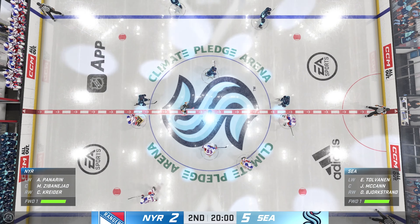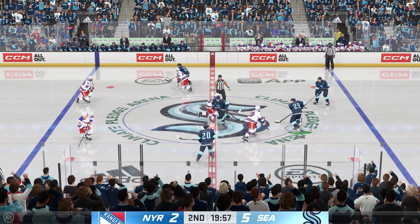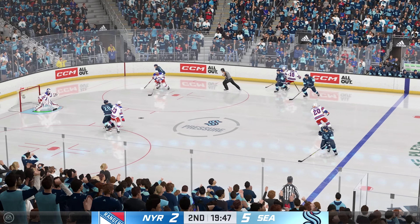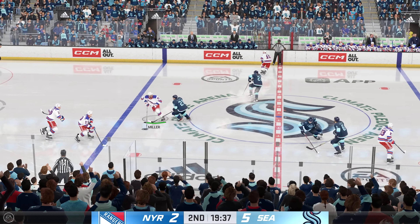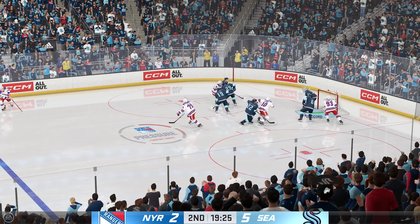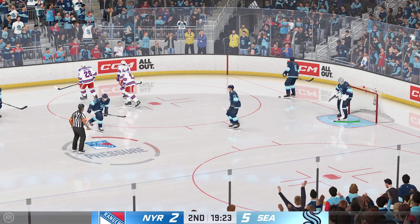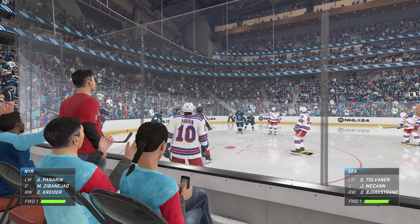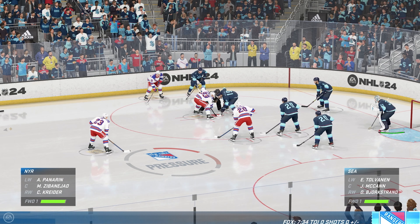Both teams with a chance to recharge and refresh as this second period is about set to get underway. It was quite the one-sided tilt in the first 20 minutes. Let's see if that continues here in the second. Pounder, how would you assess this game through the first 20 minutes? Seattle's had a great start. They look like a team on a mission that's really bought into the game plan — getting lots of shots on net. They've owned the puck in terms of possession. Lots of hockey left to be played. No shortage of offense, most of it from one end. It's 5-2.